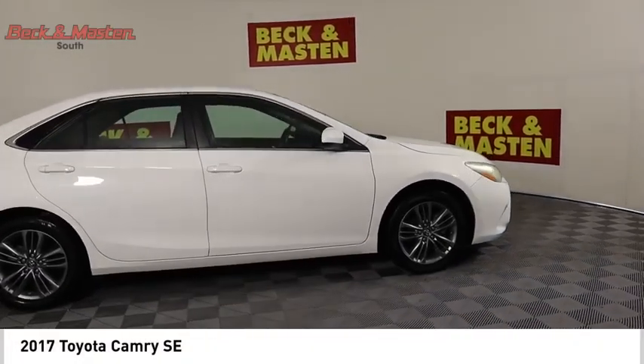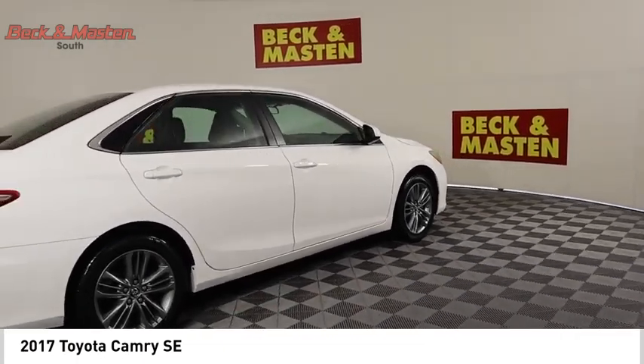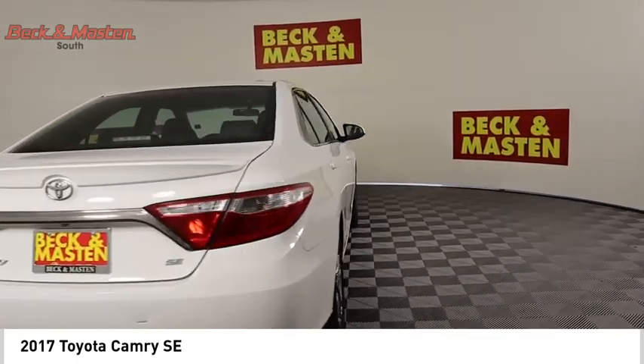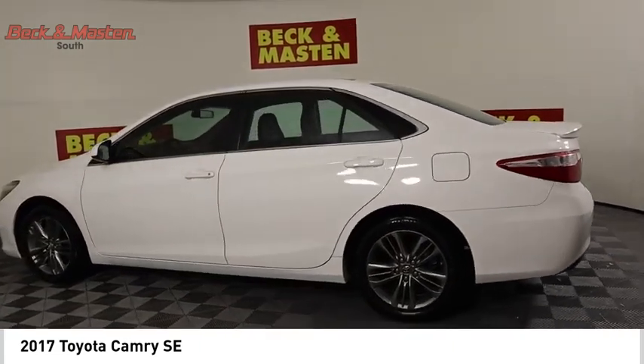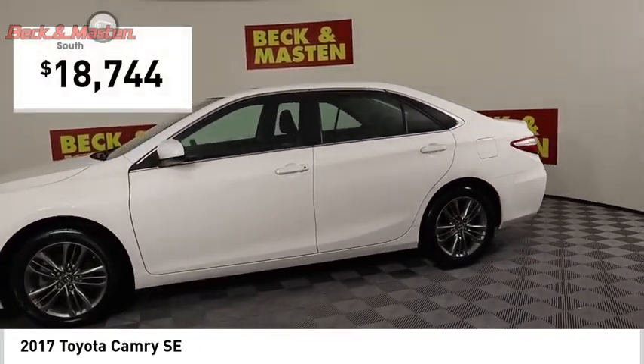Take a ride in the 2017 Camry. Toyota Camry is an affordable midsize car, reliable and a great comfortable commuter car, and is priced below $20,000.